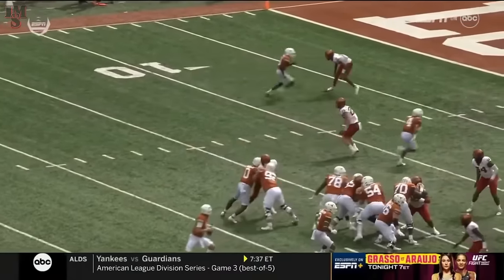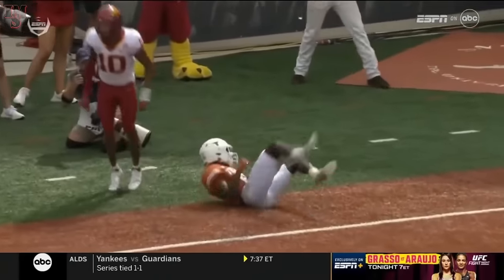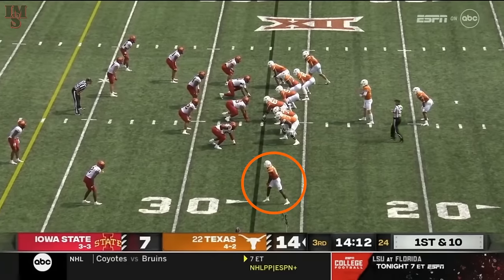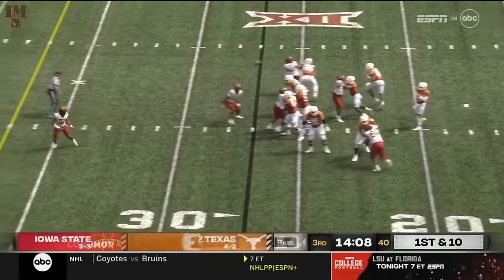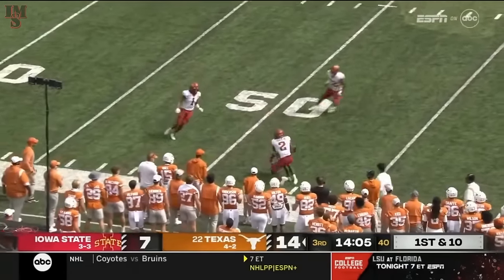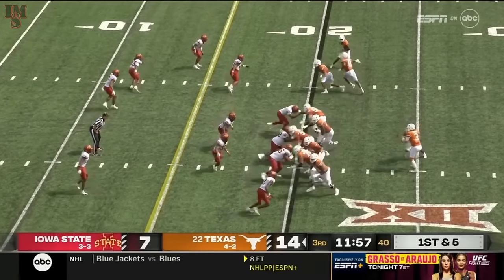And then what do they do? They go to their X receiver — they found him. Johnny on the spot, goes up, high points the ball, secures the catch. But this guy is a violent runner — he's not just speed, he's power. Off the play fake, wide open at the 47-yard line, caught by Worthy. Making them have to communicate on the fly.